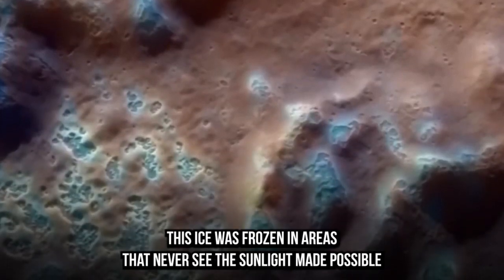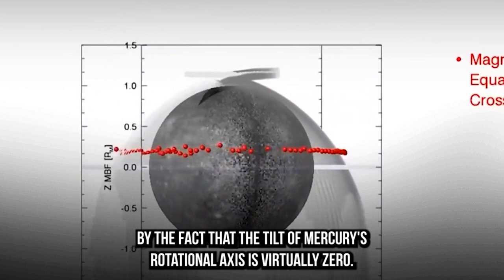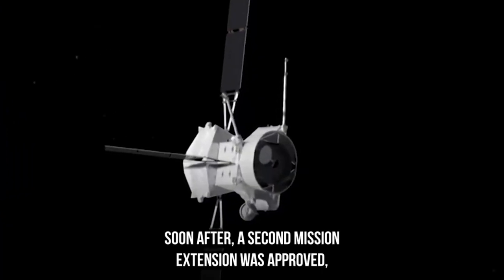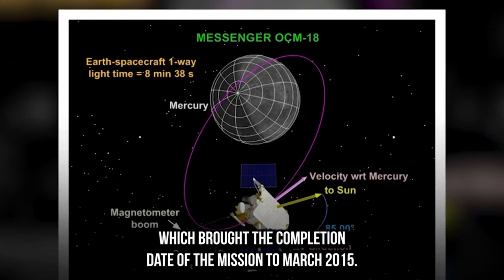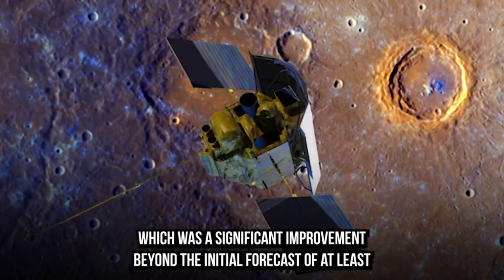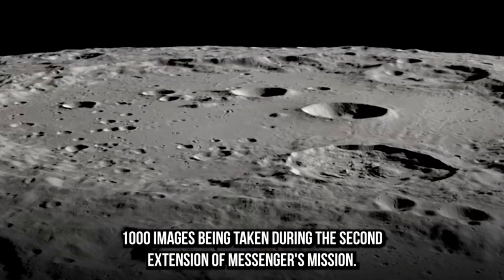It was also during this mission that the spacecraft discovered evidence of water ice near Mercury's poles. This ice was frozen in areas that never see sunlight, made possible by the fact that the tilt of Mercury's rotational axis is virtually zero — therefore it was never exposed to the sun. A second mission extension was approved, bringing the completion date to March 2015. NASA announced on February 6, 2014, that MESSENGER had taken its 200,000th orbital image, a significant improvement beyond the initial forecast of at least 1,000 images.